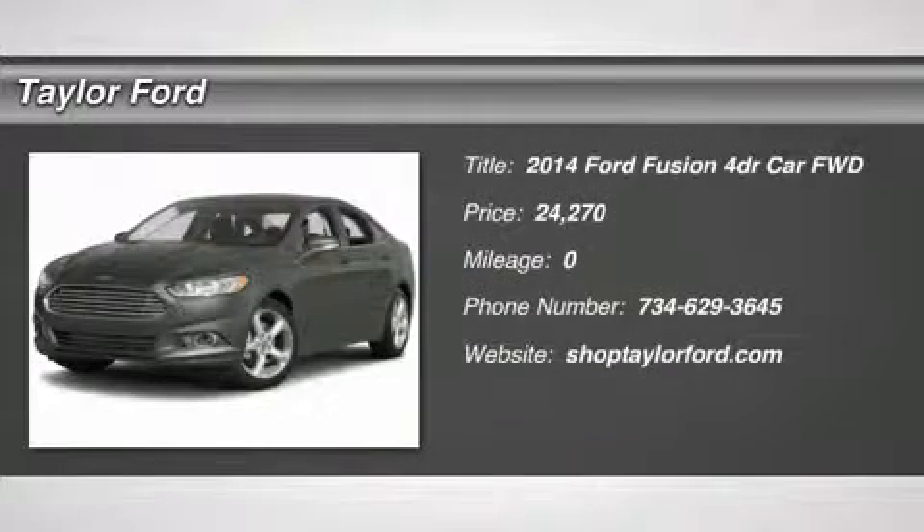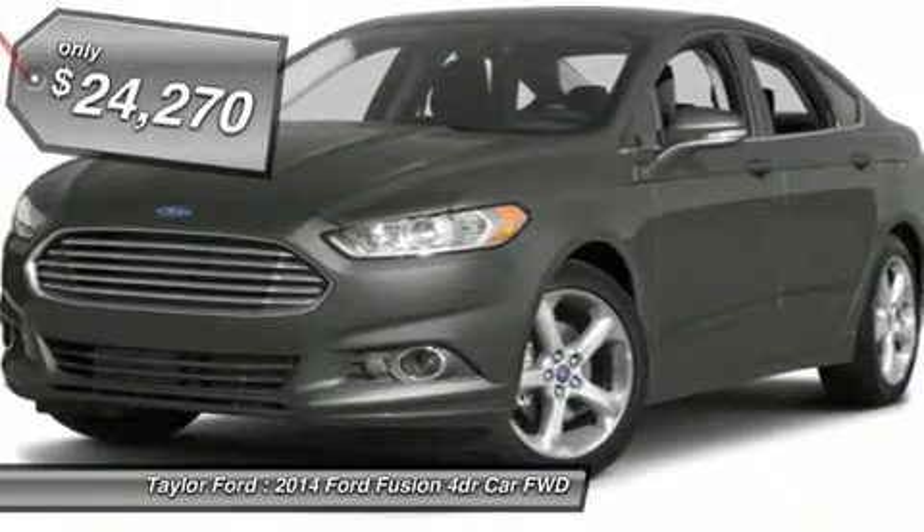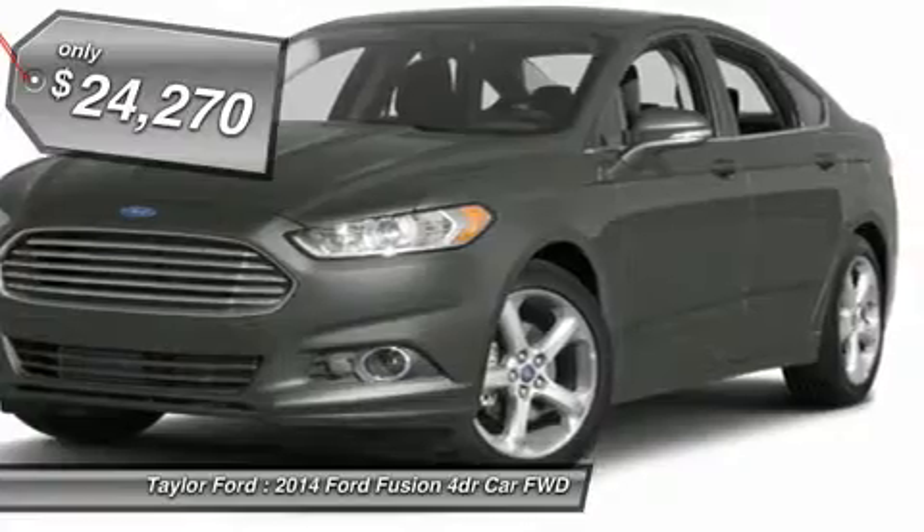The 2014 Ford Fusion. You can have both — impressive power and great economy in a Fusion, and it's priced below $25,000.